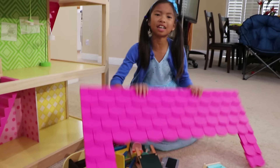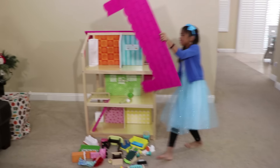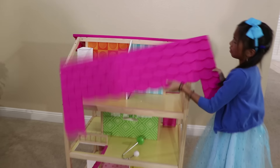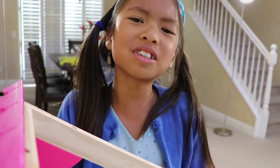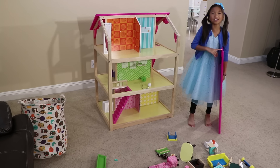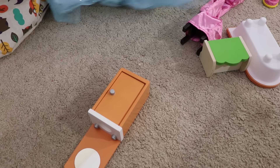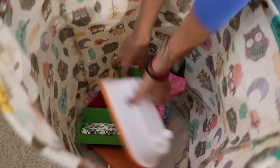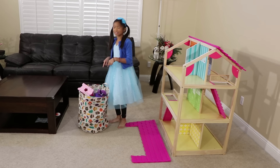Huh? What happened? The floor is so messy and the dollhouse is broken. I have to fix it now. Oh no, it doesn't work. I need the tools. Hold on. I have to clean up the mess on the floor. Let me get the basket. I'll bring this into my room so they don't get lost. Awesome.